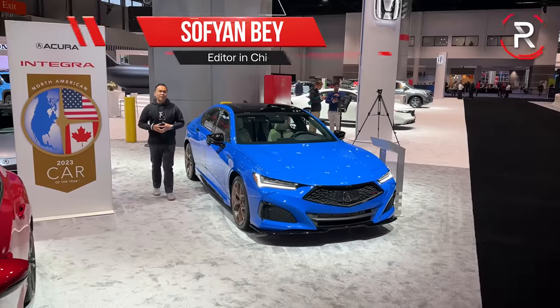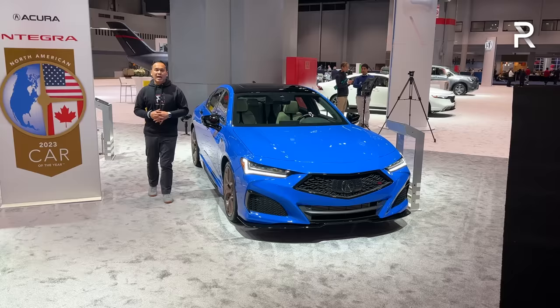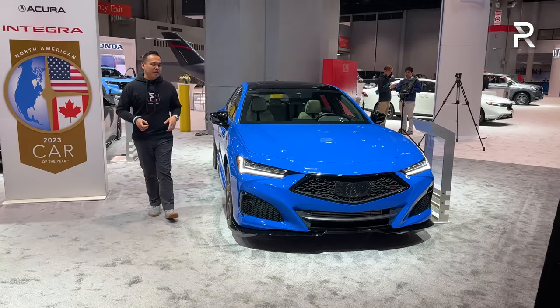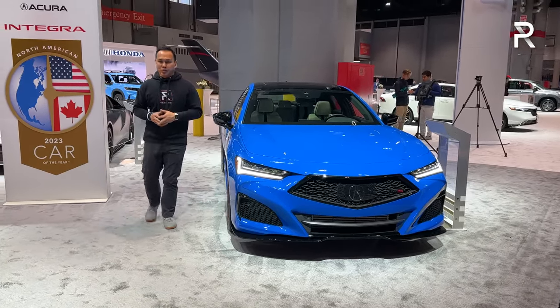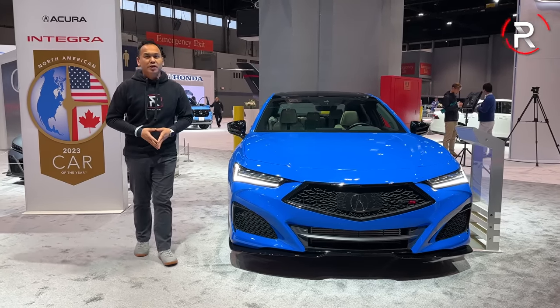When Acura brought back the coveted Type S name a couple years ago, it really started a new performance era at Acura. Today I'm at the 2023 Chicago Auto Show because the company is looking to make the latest TLX Type S a little more special. This right here is the 2023 TLX Type S PMC.